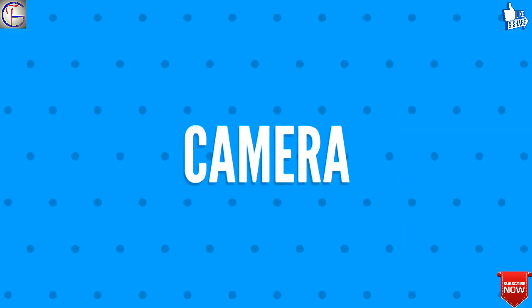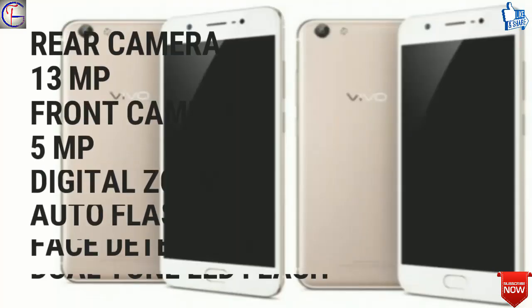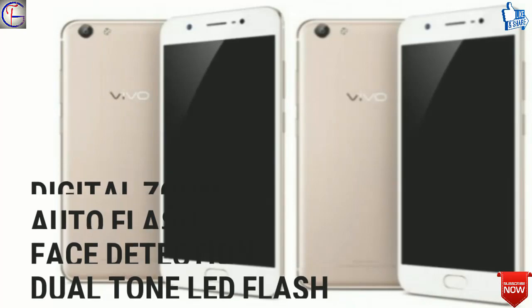Fourthly, let's talk about the camera of Vivo Y71. The rear camera will be 13 megapixels and the front camera will be 5 megapixels, with digital zoom, auto flash, face detection, touch-to-focus, and dual-tone LED flash.